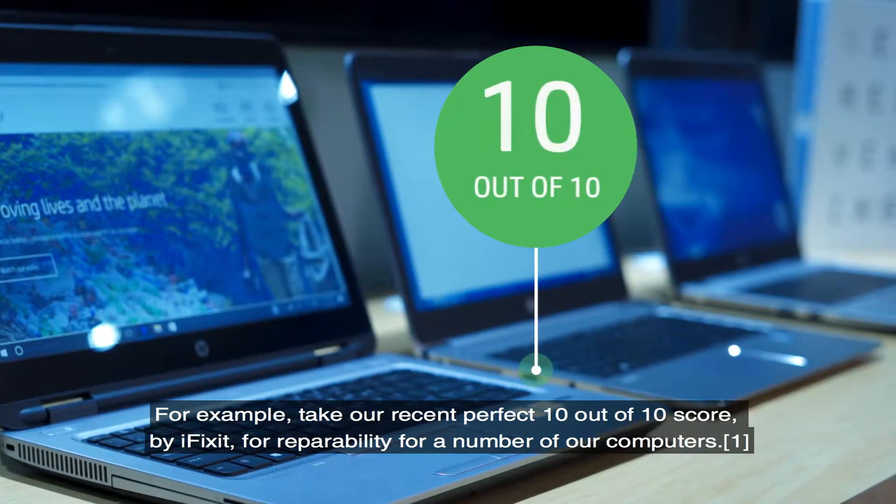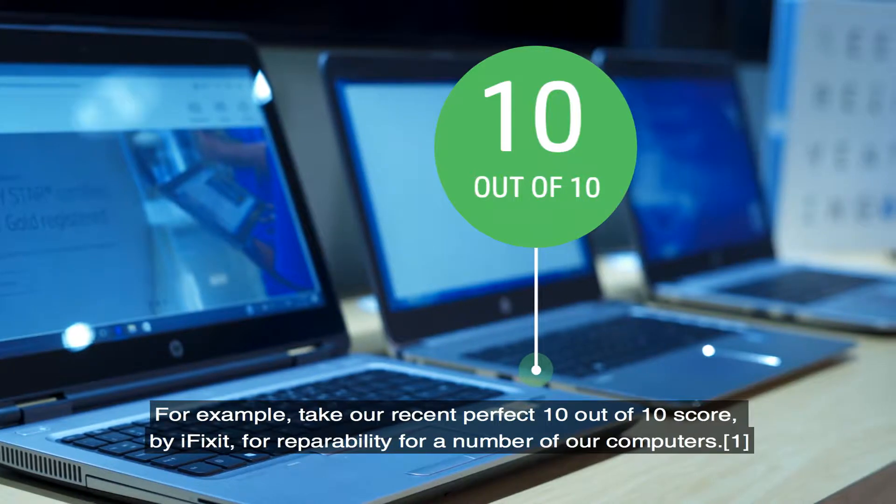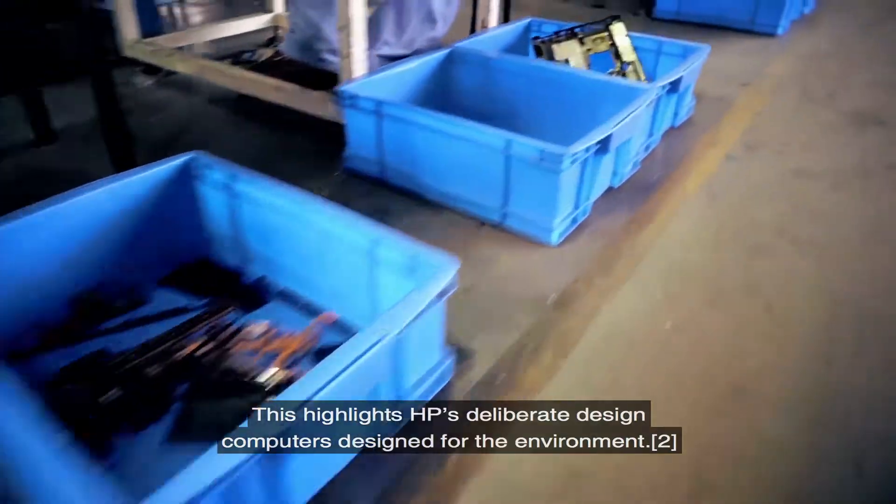For example, take our recent perfect 10 out of 10 score by iFixit for repairability for a number of our computers. This highlights HP's deliberate design — computers designed for the environment.